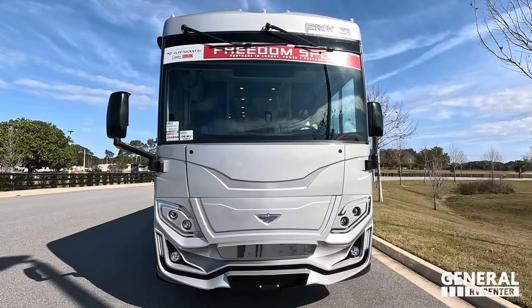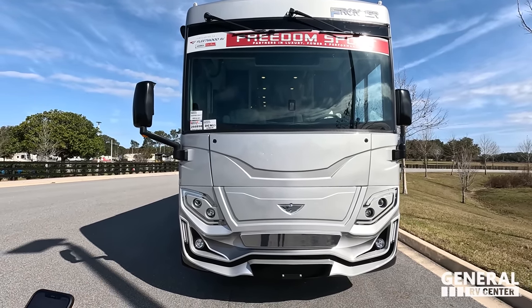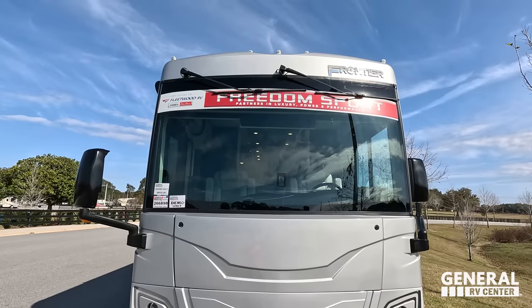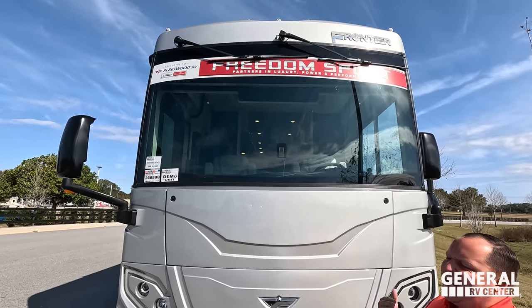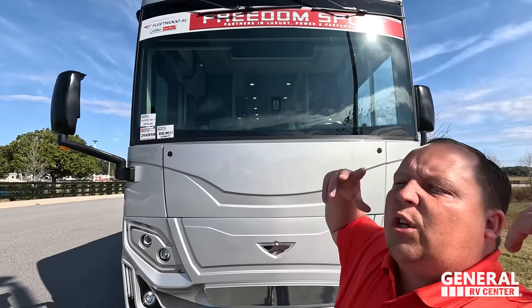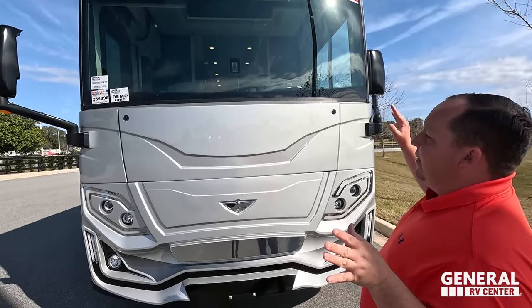It sits on the custom Freightliner XCR chassis, which means it's raised rail. It has a 340 horsepower Cummins engine with 700 pound-feet of torque, and the fuel capacity is 100 gallons. This is an awesome diesel pusher motorhome — not quite entry level, but not super high-end either, so it's that perfect combination of quality and price, and it's still only 35 feet long.